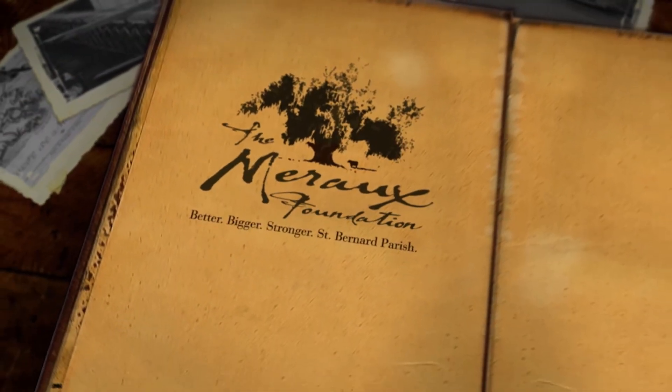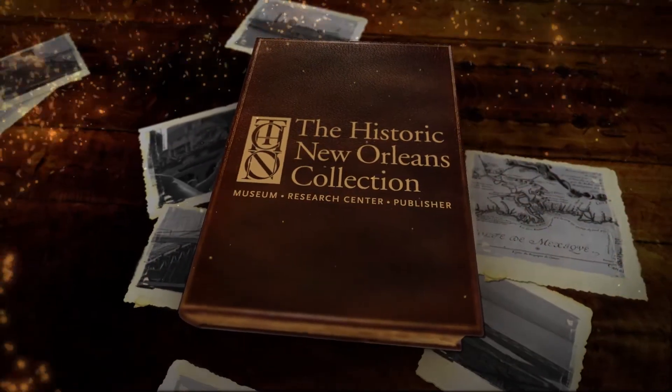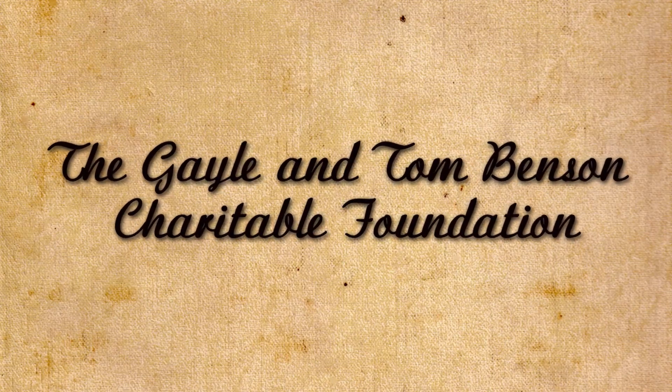WYS's New Orleans Tricentennial Moments are brought to you by the Miro Foundation and presented in association with the Historic New Orleans Collection. Additional support provided by the Gail and Tom Benson Charitable Foundation.